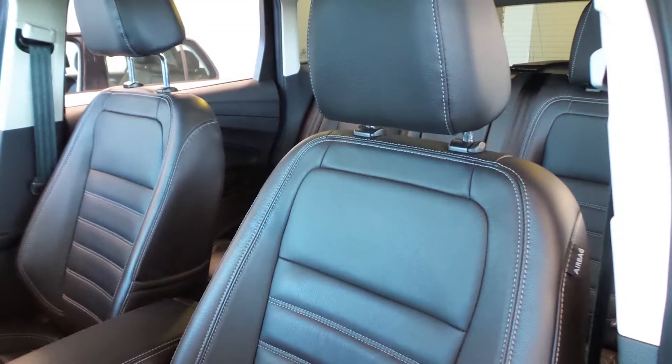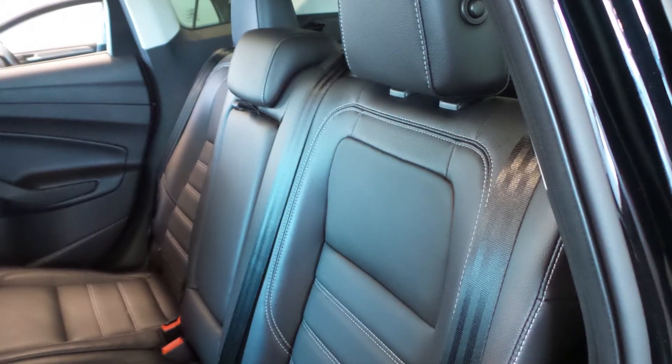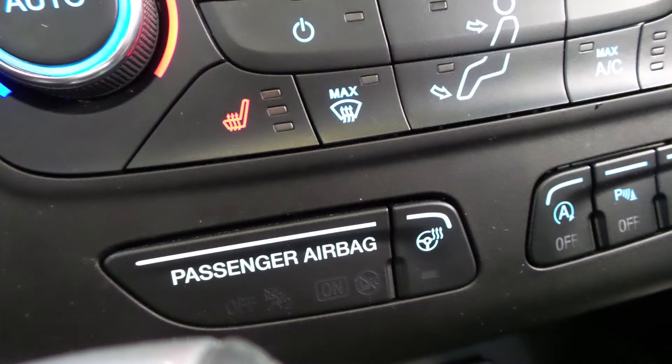Also, the interior features leather seating with premium stitching and rear folding seats. The front seats and steering wheel are heated.